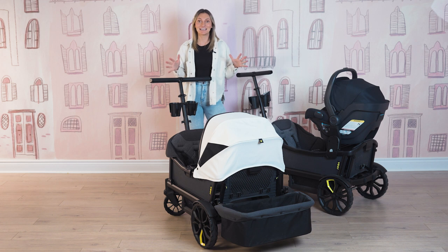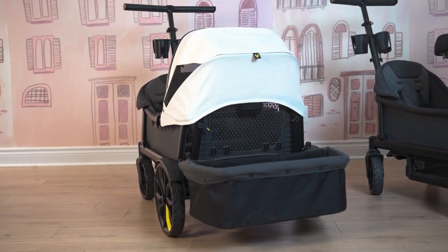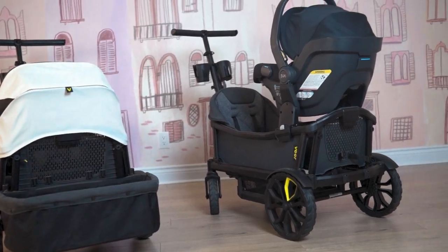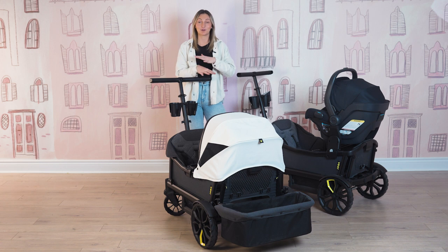Today this is going to be an amazing demo. I have with me the brand new Veer Cruiser XL — this one is their four-seater wagon. It is so amazing. I also have the Cruiser here just to show you a few differences, but I'm super excited to dive deep into this demo and show you all of the amazing accessories that come with it and that you can add on to turn this into the ultimate wagon system.